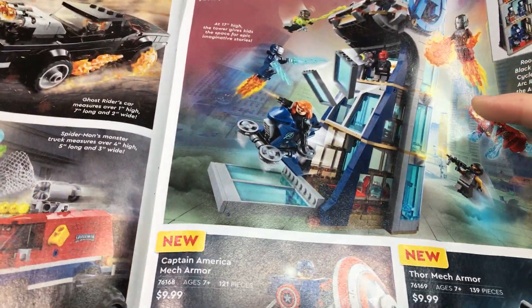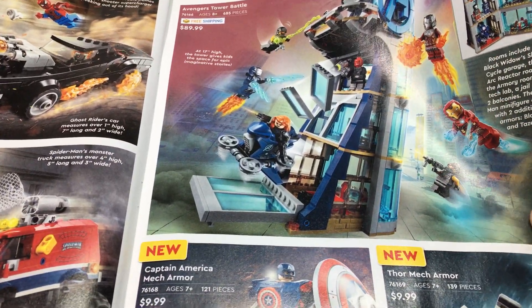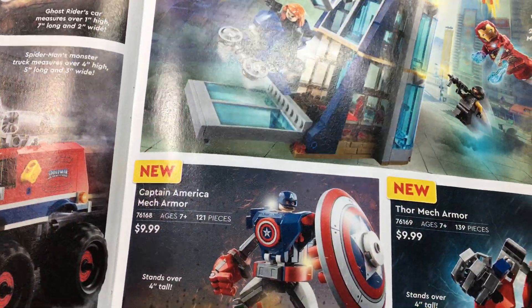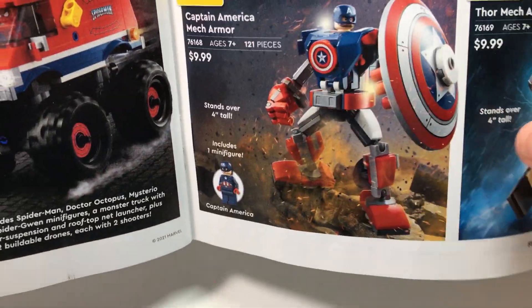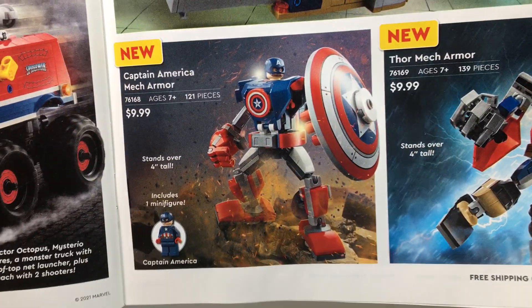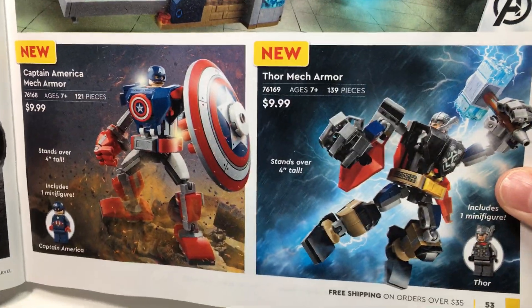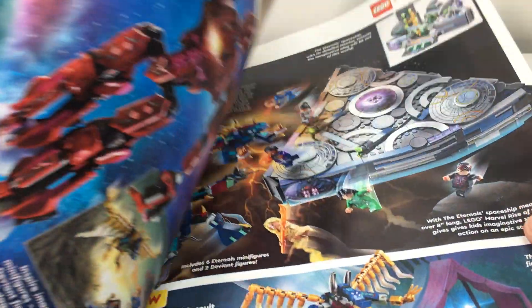Then you have Avengers Tower, which I plan on getting — I want to get it when it goes on sale because $90 is a little steep. You have the Captain America Mech, which I definitely 100% will get the first time I see it at Walmart or Target. The Thor Mech is pretty cool as well, but I probably won't get it since there's nothing really exclusive to it.